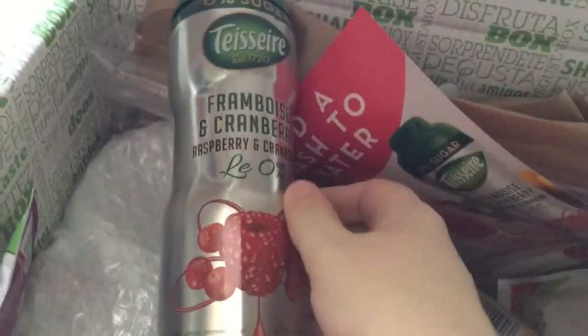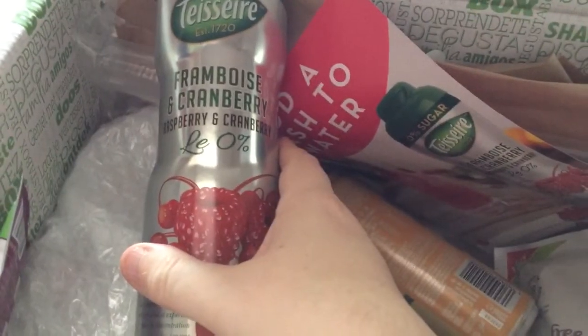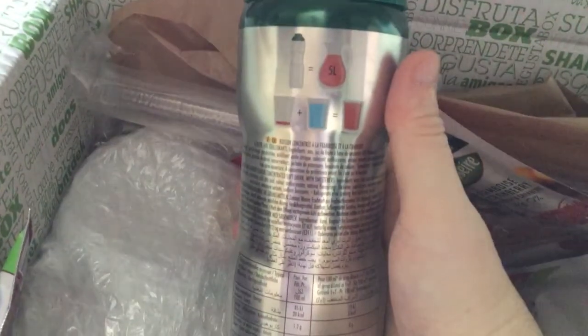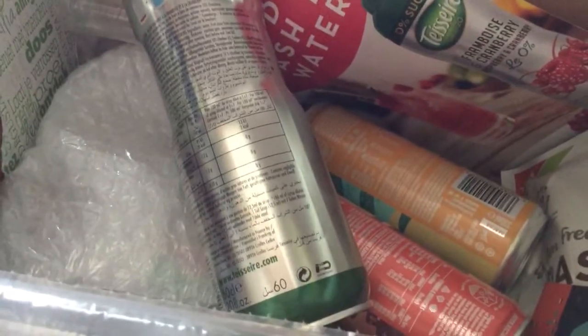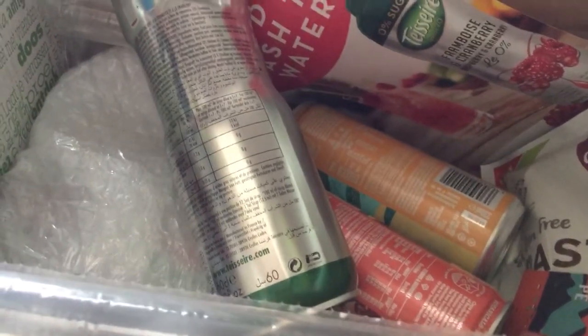The next item looks a bit tinted — I think it's supposed to look like that. It's a framboise and cranberry syrup. It says that it makes 5 litres. It's a syrup to add to still and sparkling water. That looks quite interesting, and these are £2.99.